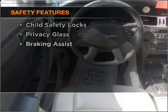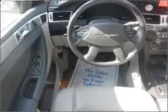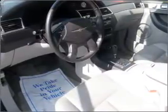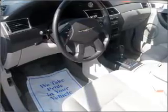Front ventilated disc brakes, passenger airbag, curtain head airbags, stability control. Call today to schedule a test drive.